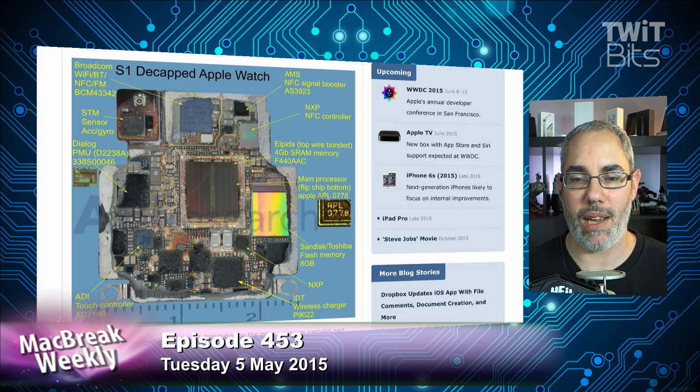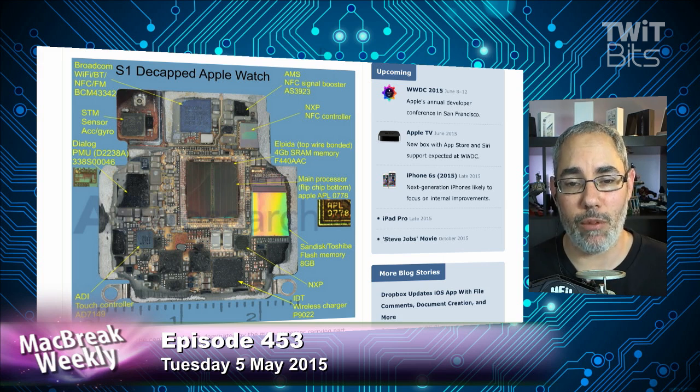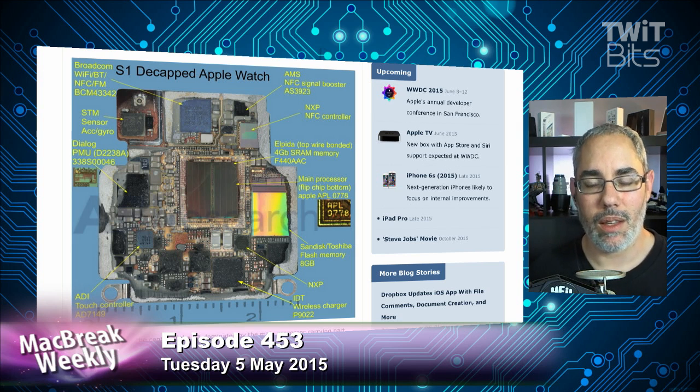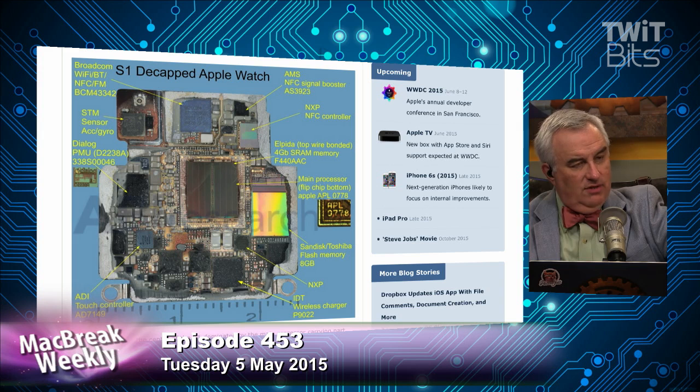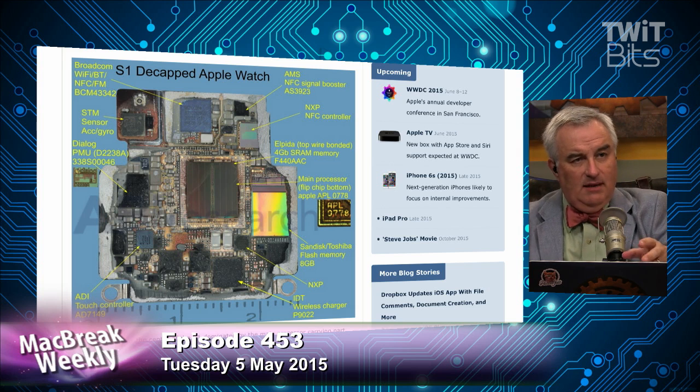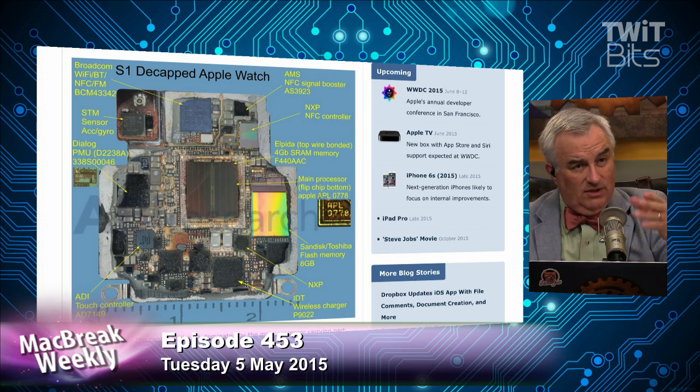They just want to make money on the whole package. So they are throwing unbelievable resources behind this stuff, and we get results like this. Think about this — it's a 38- or 42-millimeter square on your wrist. Admittedly, maybe the name brands are suspect, but what the actual function of these things is real.